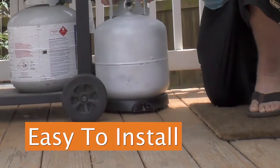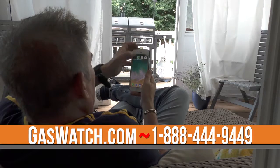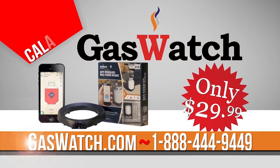The simple design of the scale and app make it easy to use and install. Use the app on your mobile device to check your propane level at any time. Great for all your propane needs.